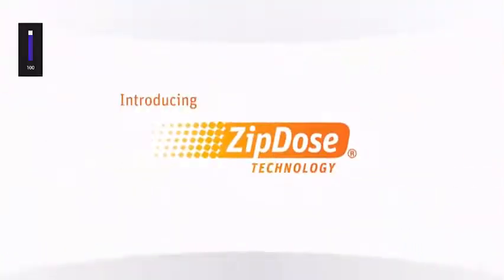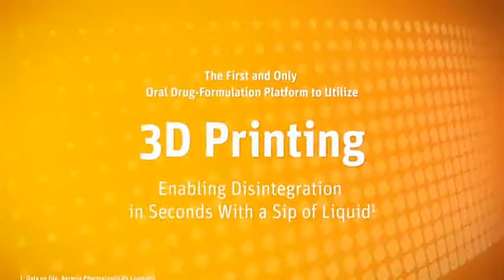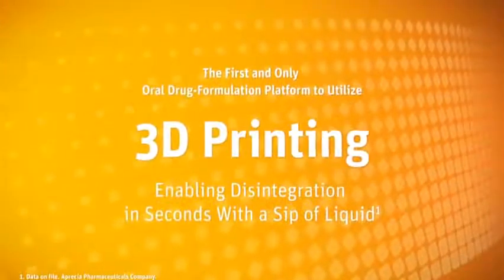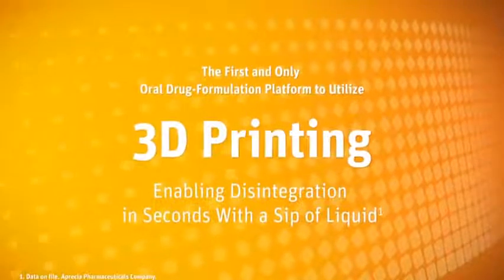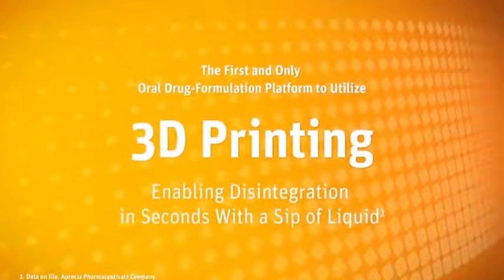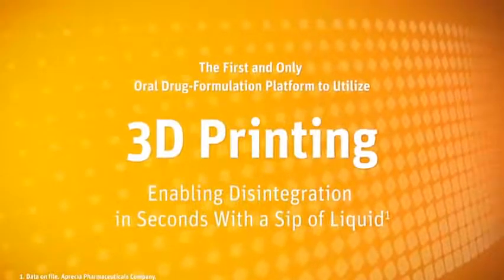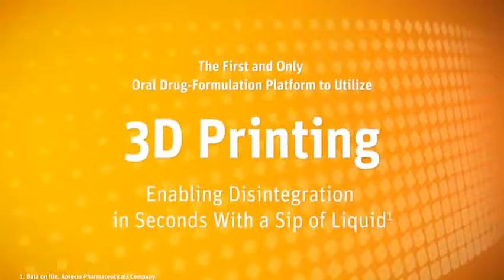Introducing ZipDose Technology, the first and only drug formulation platform to utilize 3D printing. This proprietary technology allows disintegration in seconds with just a sip of liquid, taking the oral medication experience to a whole new dimension.